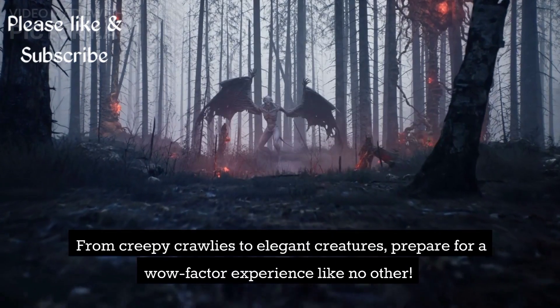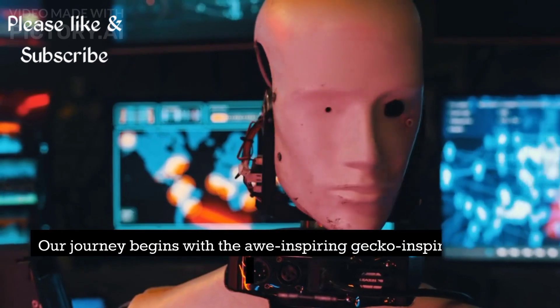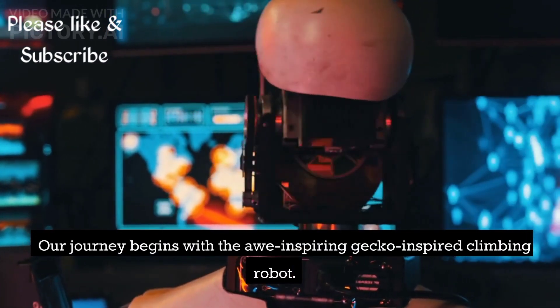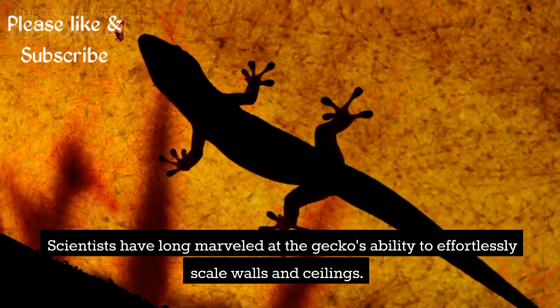From creepy crawlies to elegant creatures, prepare for a wow factor experience like no other. Our journey begins with the awe-inspiring gecko-inspired climbing robot. Scientists have long marveled at the gecko's ability to effortlessly scale walls and ceilings.